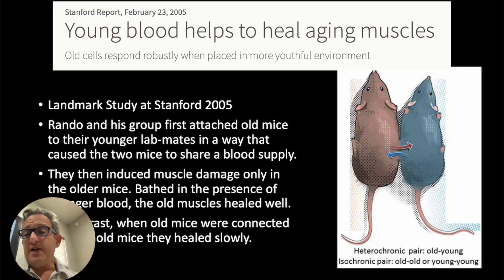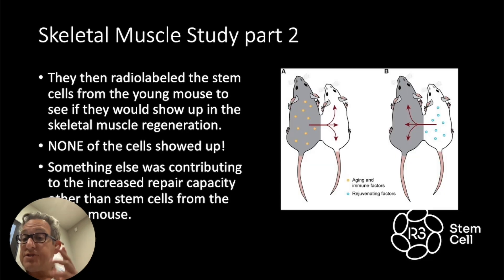This is a study from back in 2005 — close to 20 years ago — out of Stanford. They did what's called parabiosis. They connected the blood flow of old and young mice — by Rando and his group. They induced muscle damage in the old mouse and found that the ones attached to the young mouse healed like gangbusters, much better than if left to its own healing devices. Then they radiolabeled the stem cells from the young mouse and found that none of them showed up in the repair.